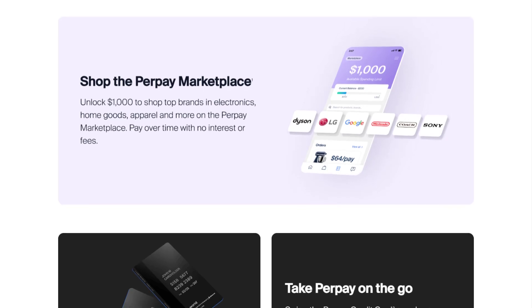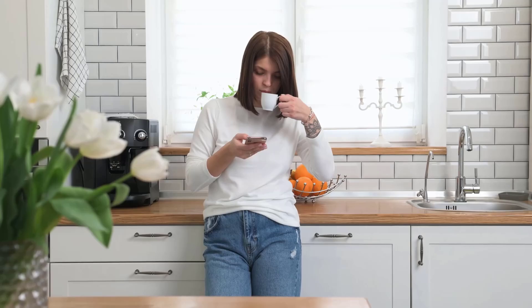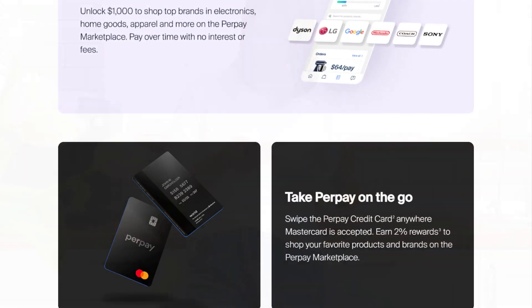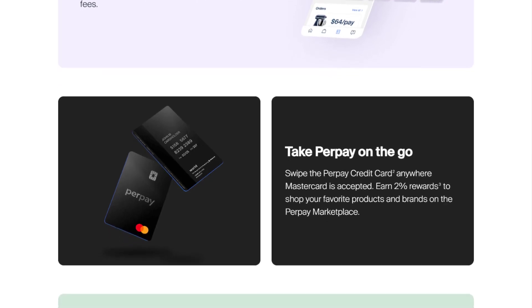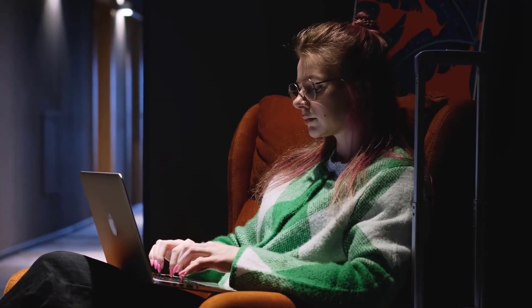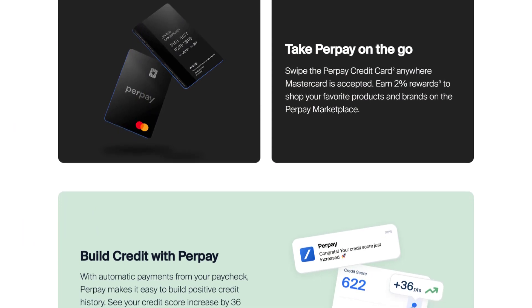One of the standout features of PerPay is its integration with credit-building. Through PerPay Plus, timely payments are reported to major credit bureaus, potentially boosting users' credit scores over time. This can be particularly beneficial for individuals with limited or poor credit histories. However, to activate PerPay Plus, users must make consistent payments over a four-month period totaling at least $200.